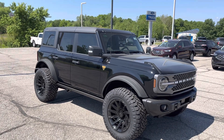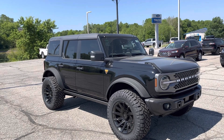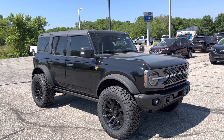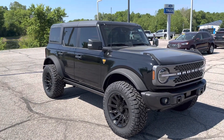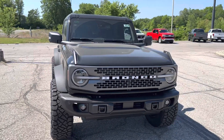Hi John, this is Ryan Neely here taking a quick video of this 2023 Badlands Bronco. We did put some aftermarket rims and tires, put some 35s on there. It does have the Sasquatch package which gives you the factory lift.